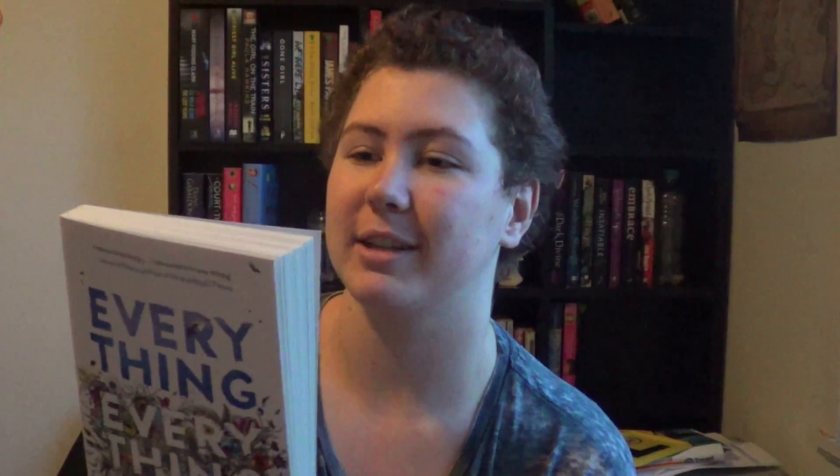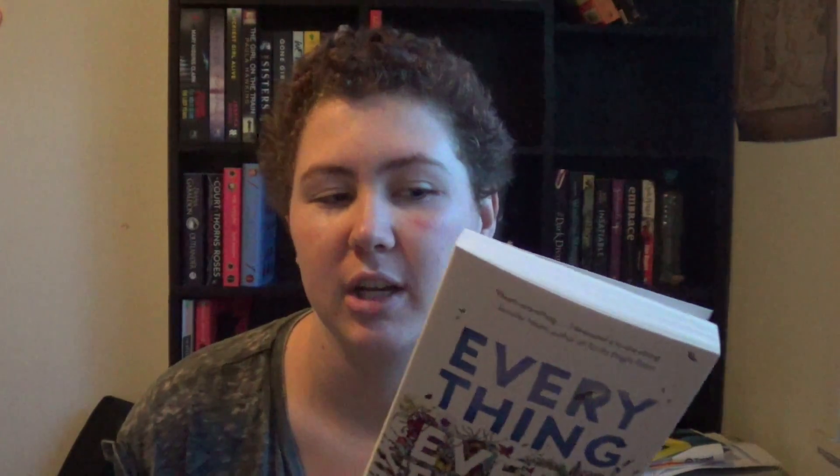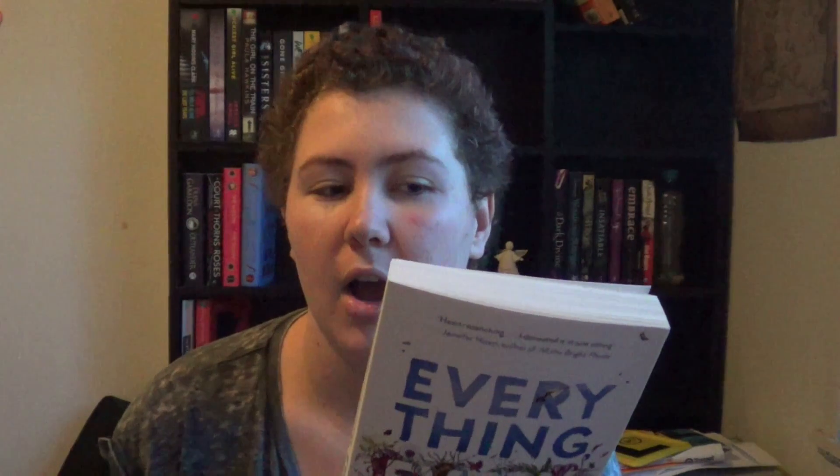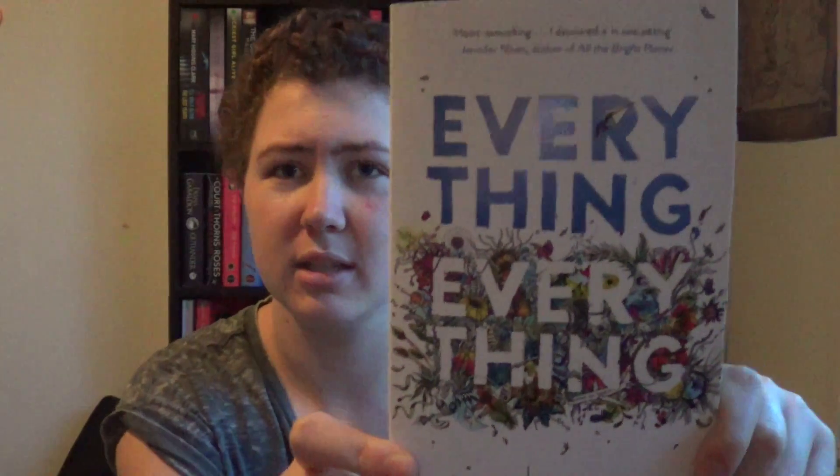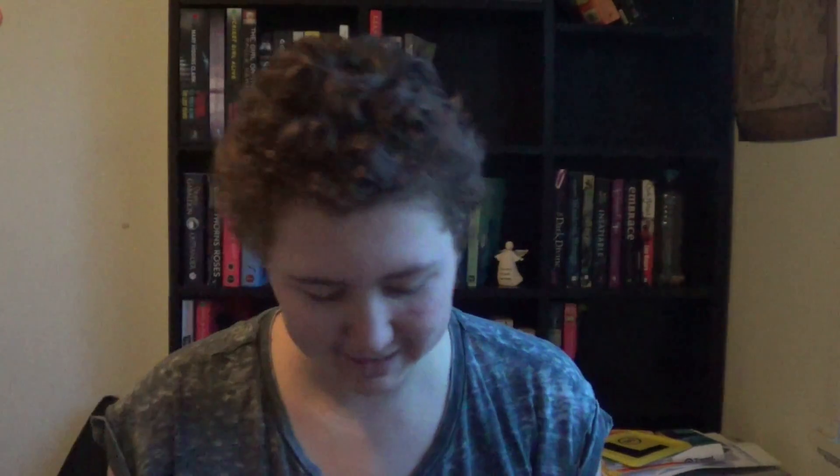Then we have Everything, Everything by Nicola Yoon. It's about this girl Maddie who is allergic to the world and she hasn't left her house in 17 years. Ollie is the boy next door and he's determined to find a way to reach her. Everything, Everything is about the crazy risk we take for love. I like that she's allergic to everything - I'll see how it twists and turns. It's just a really pretty cover - look at that, it's gorgeous - and it feels nice.